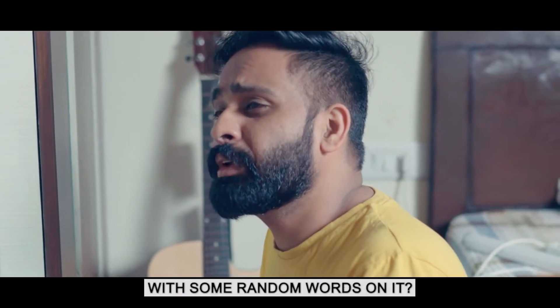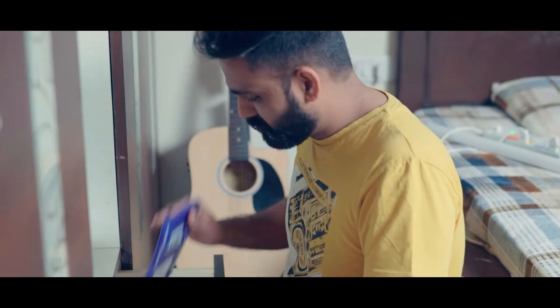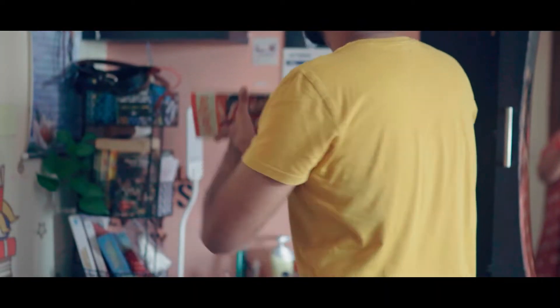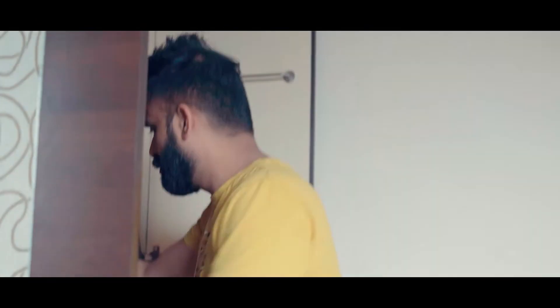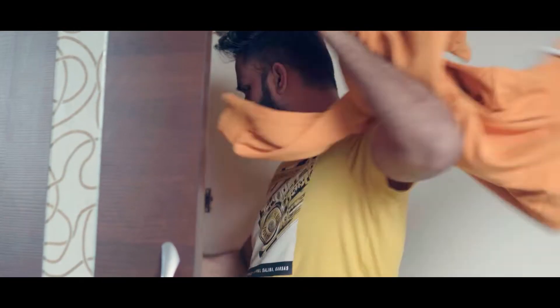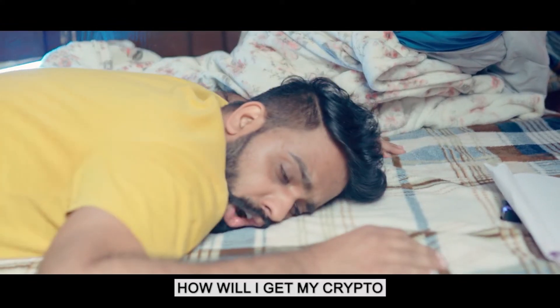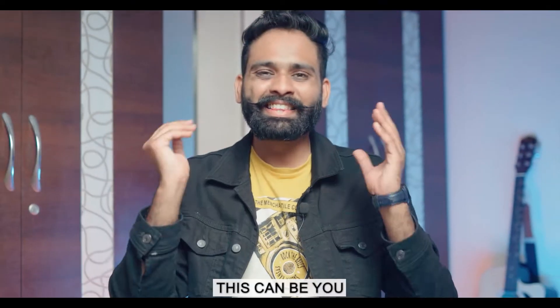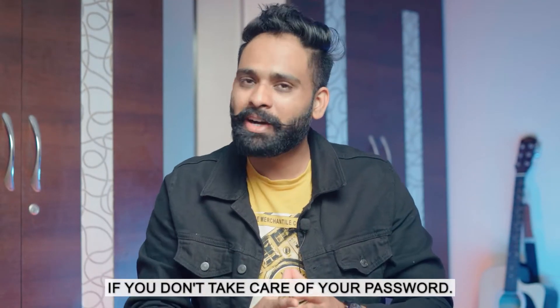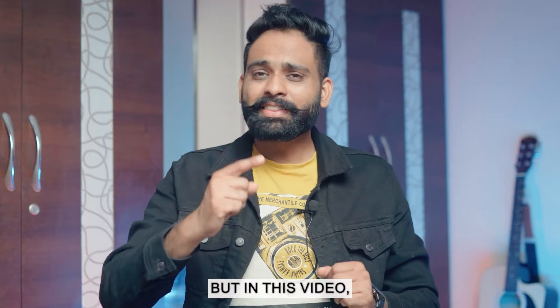Mom, have you seen a paper with some random words on it? How will I get my crypto without the key? This can be you if you don't take care of passwords — it's very normal, it can happen with anyone. But in this video, I think I have a solution for you. Keep watching.